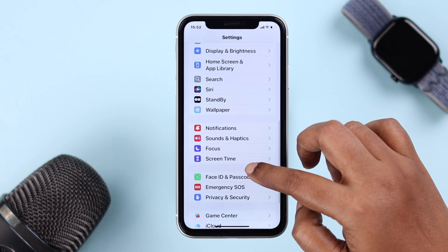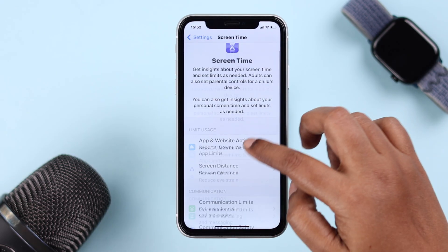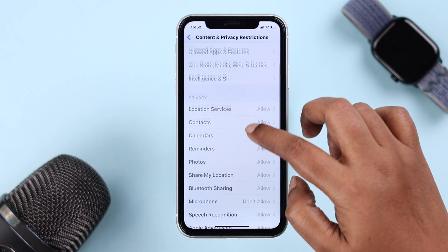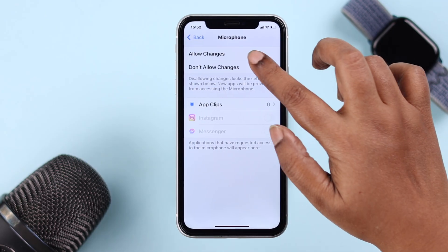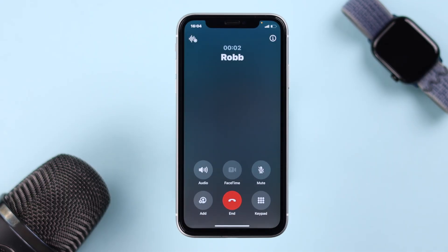Go to Settings, then Screen Time, then Content and Privacy Restrictions, and navigate to Microphone. Make sure it's not set to 'Don't Allow Changes' — just switch it to 'Allow Changes.' This ensures apps aren't being blocked from using the microphone.